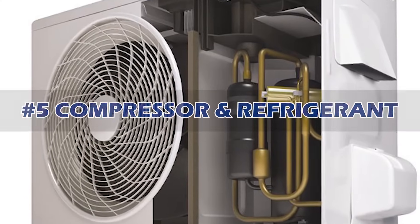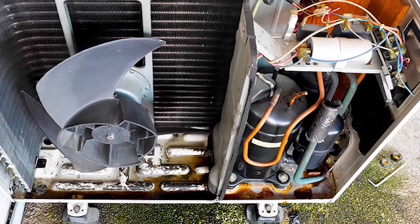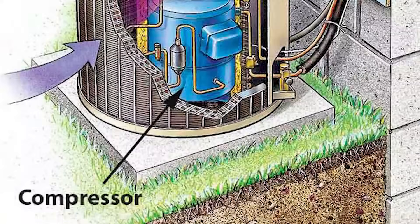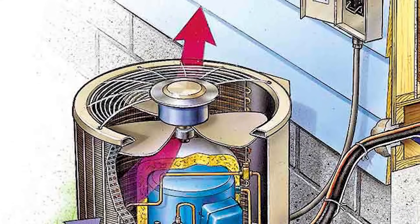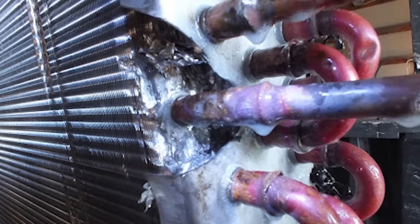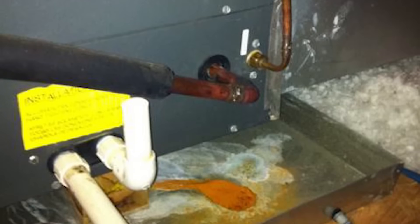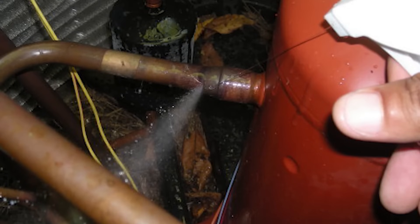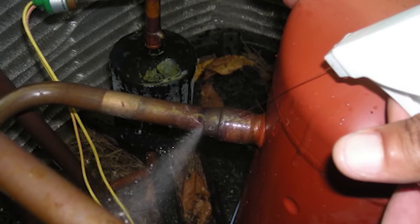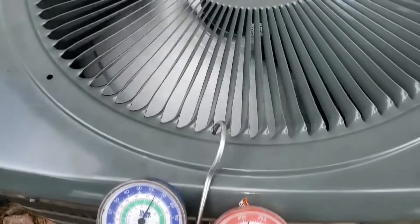Finally, the last thing to check is the compressor and the refrigerant. The compressor is the workhorse of your AC system — it pumps refrigerant in and out of your AC unit to cool the air in your house and disperse ambient heat. The main cause of compressor problems is refrigerant leaks. If the refrigerant is low or has leaked out completely, the compressor can't work properly and you'll get warm air. Refrigerant should always be at a constant level because the compressor is a closed system, so if you suspect it's low, it means there's a leak.